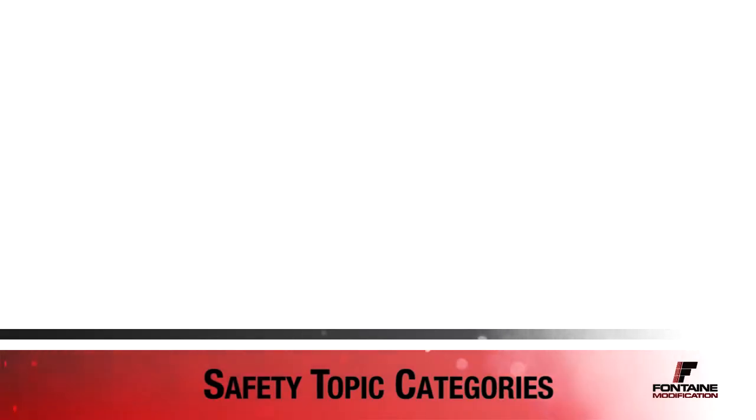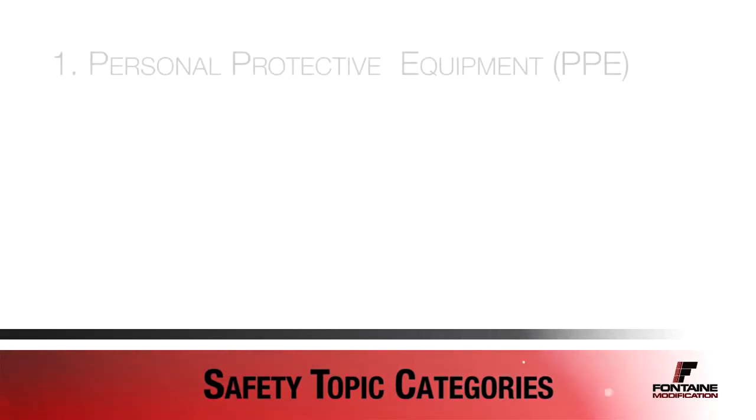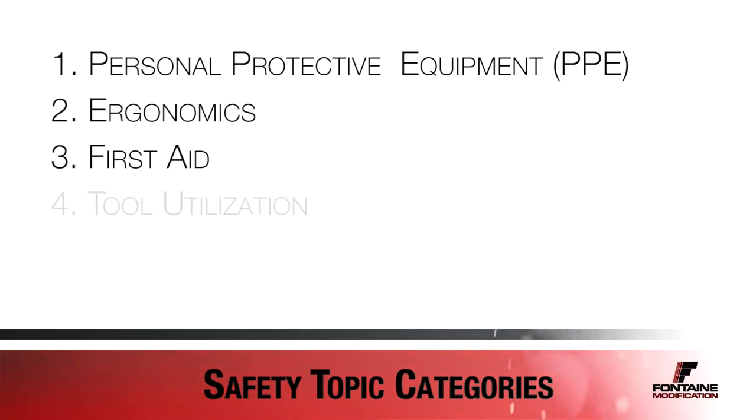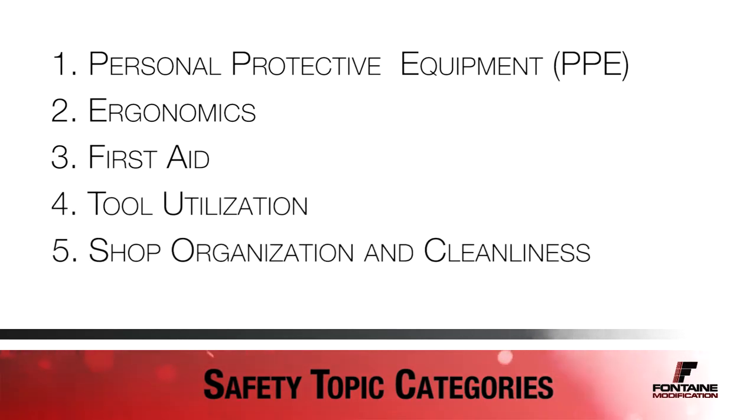This video will cover six general topics: personal protective equipment, ergonomics, first aid, tool utilization, shop organization and cleanliness, and vehicle movement.